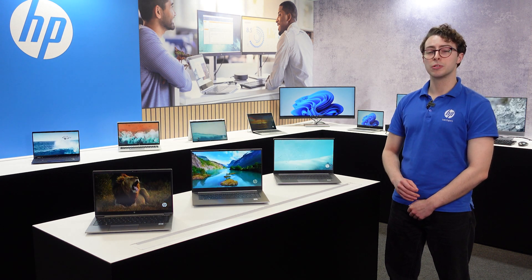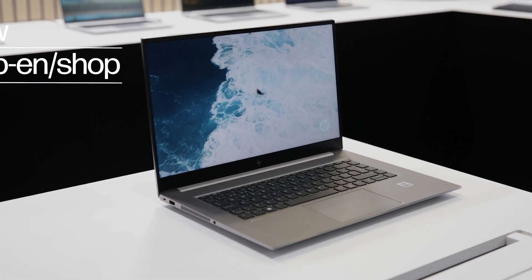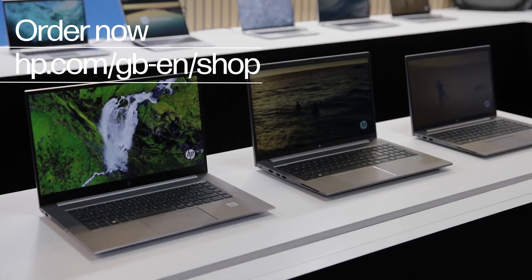Get ready to experience the world's most powerful and secure mobile workstation, Zed by HP. Buy now in the HP store and receive it to your door in no time.